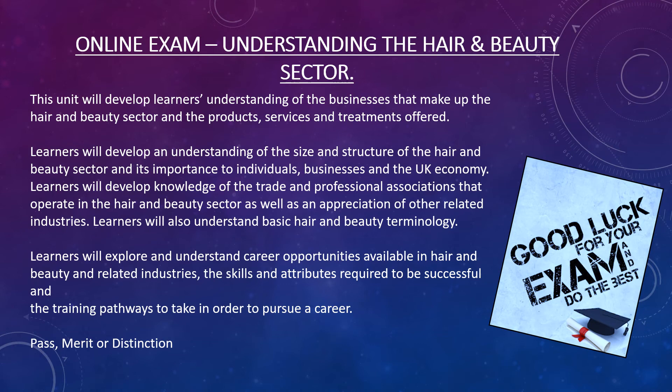And then lastly we move on to the Online Exam. Your Online Exam covers things about understanding the hair and beauty sector. This is normally done in January of Year 11 and it lasts around 90 minutes. Your exam covers things like the size and structure of the hair and beauty sector, trade and professional associations, and the many career opportunities available in the hair and beauty sector and also in related industries.